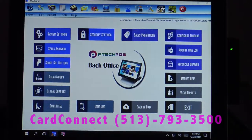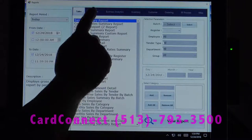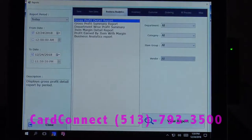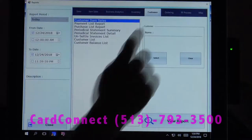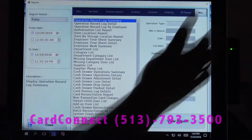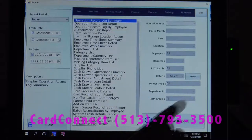There are 89 reports in all. All reports can be customized with dates, or you can select the period. We've got sales reports, item sales reports, business analytics, inventory reports, customer reports, ordering reports, and miscellaneous reports. If there is a special report you need that's not there, we can have one customized for you.